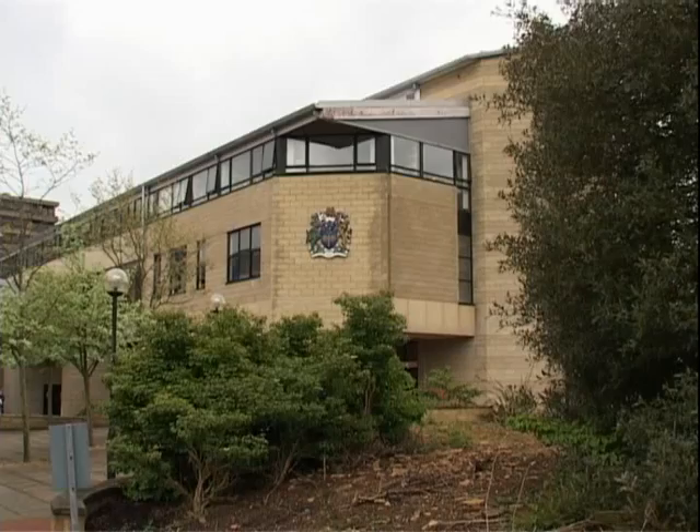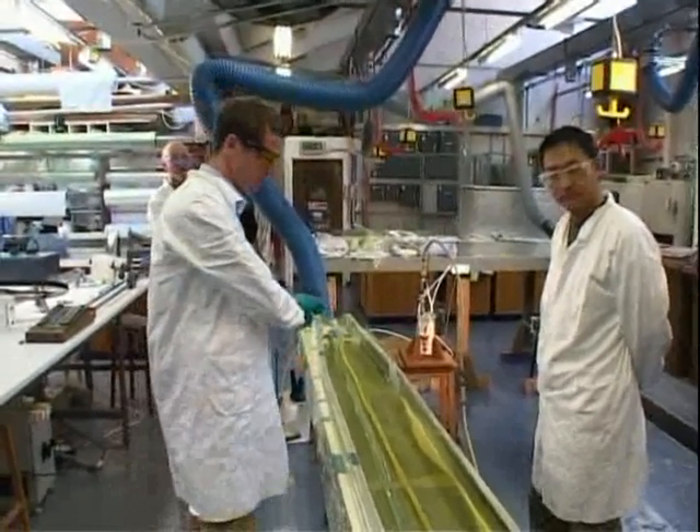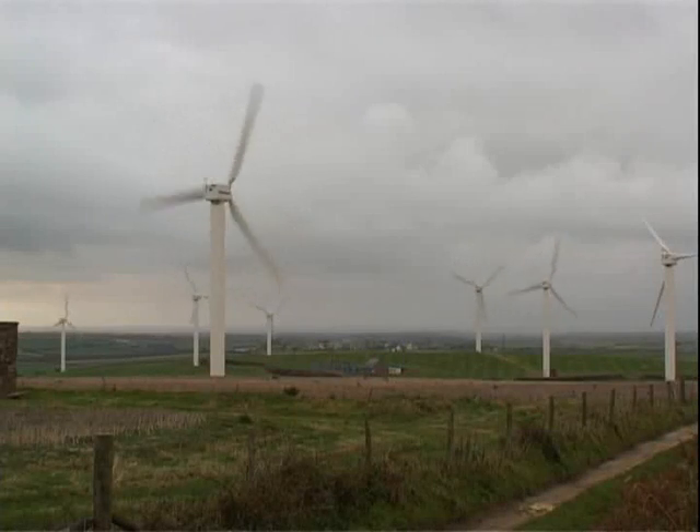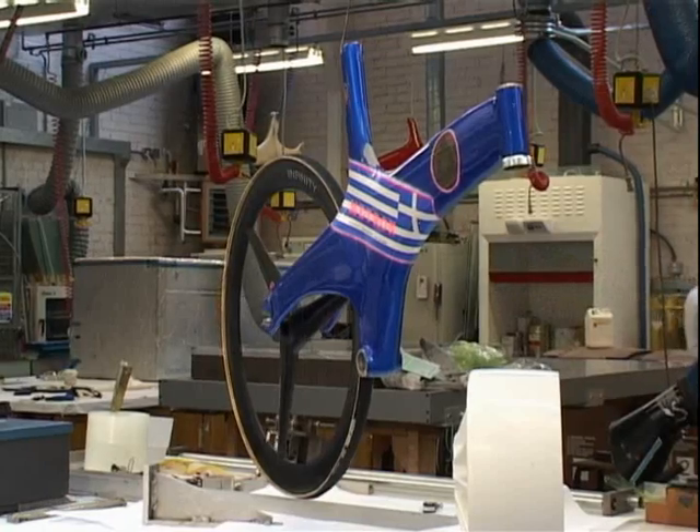In two different universities in the southwest of England, researchers are developing new ways of creating and employing composite materials to capitalize on their unique properties, which have made them an ideal substitute for many traditional construction materials.